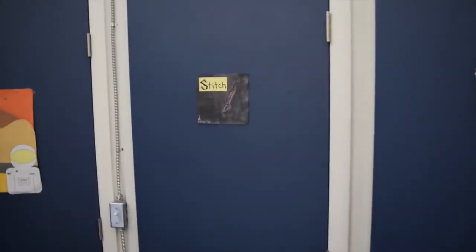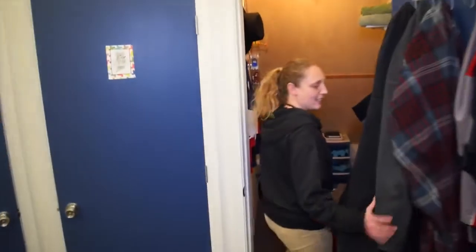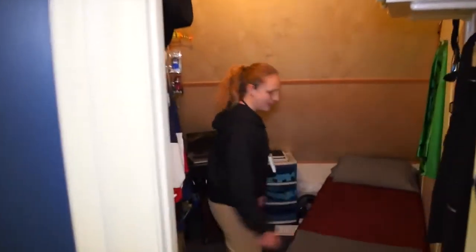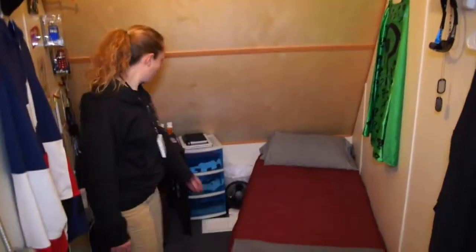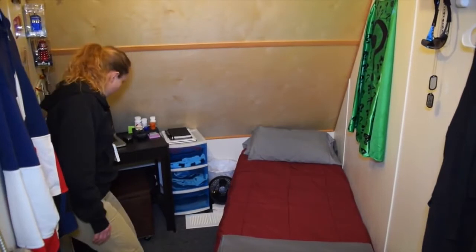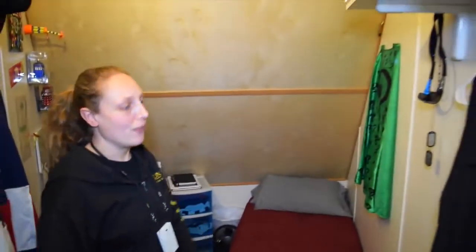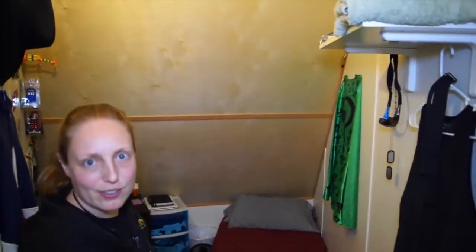I'm going to show you the bedrooms. There are kind of two configurations we have made up for it. This is Neil's room — he's got the bed along here. It's pretty tiny, as you can see. We've got this small desk, a small chair that also doubles as storage, and just the one shelf. We keep our laundry and clothes and stuff under our beds.